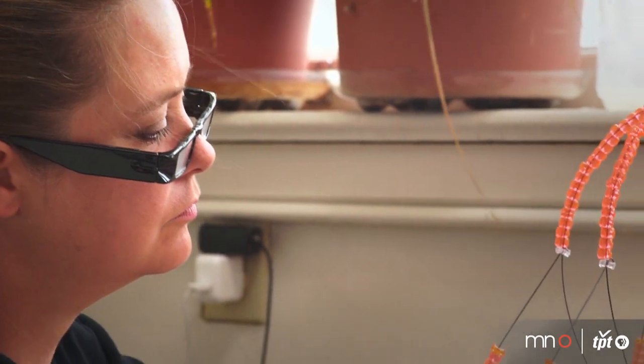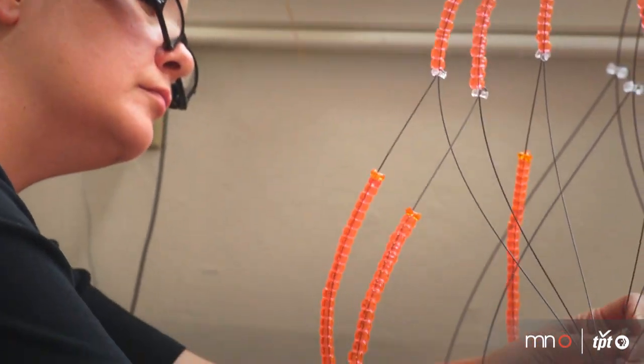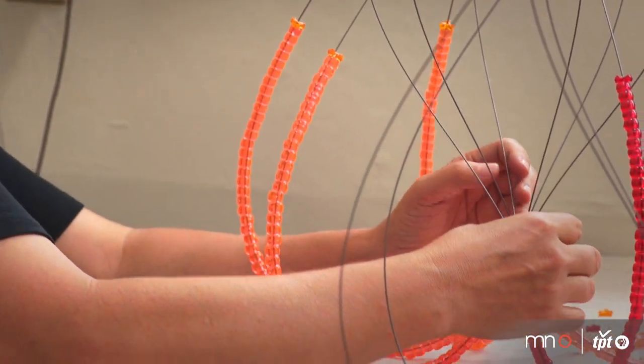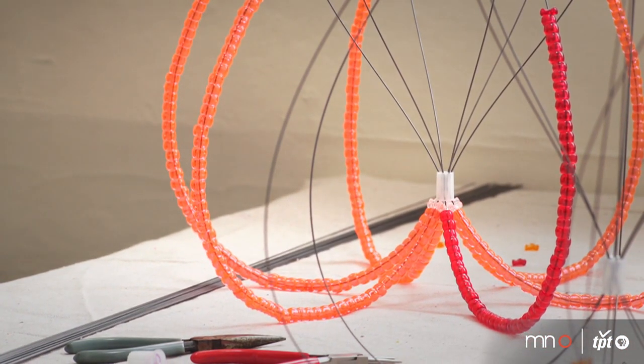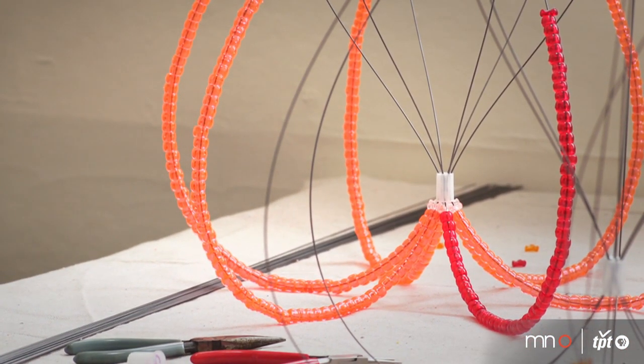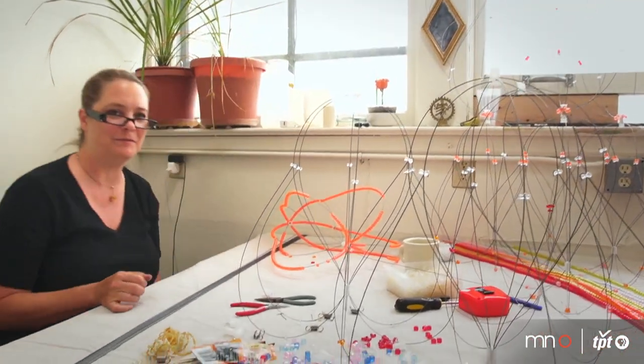I'm a little nervous about whether this is going to work out. I'm only going to be able to build these out to about this stage in my studio, and then I'm going to bring many of these into the space and have to connect them on site. So I hope it works out okay.